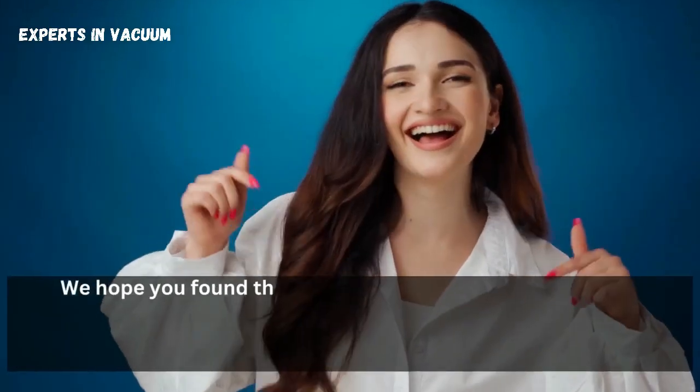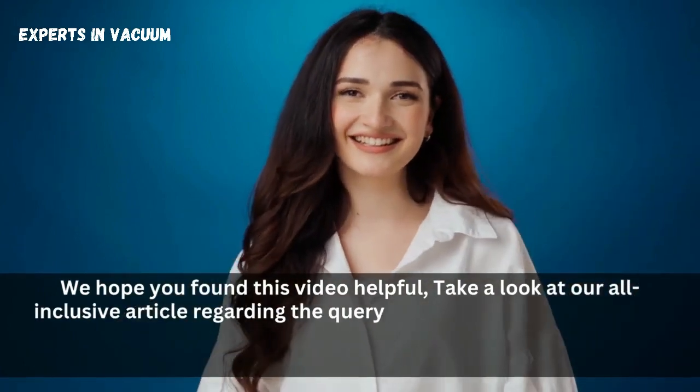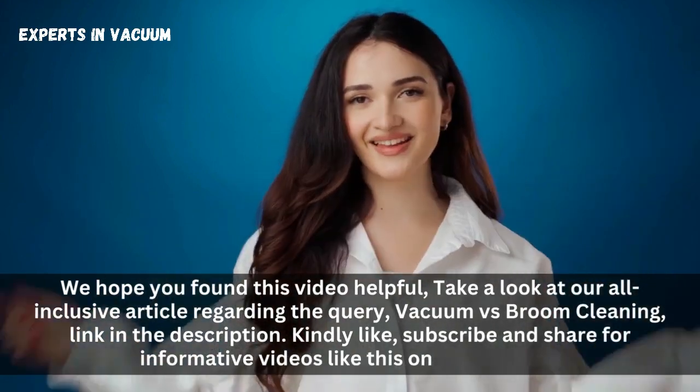We hope you found this video helpful. Take a look at our all-inclusive article regarding the query Vacuum vs. Broom Cleaning — link in the description. Kindly like, subscribe, and share for informative videos like this one. Thank you.